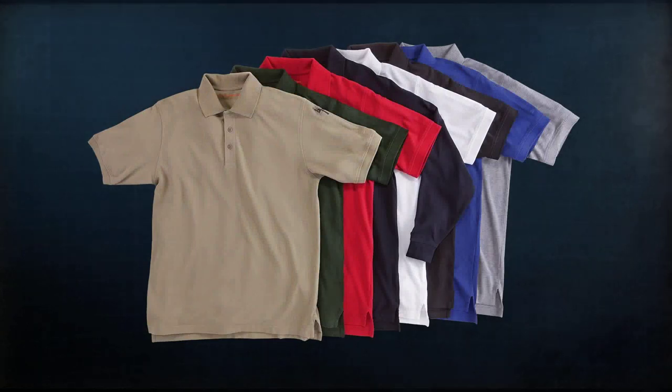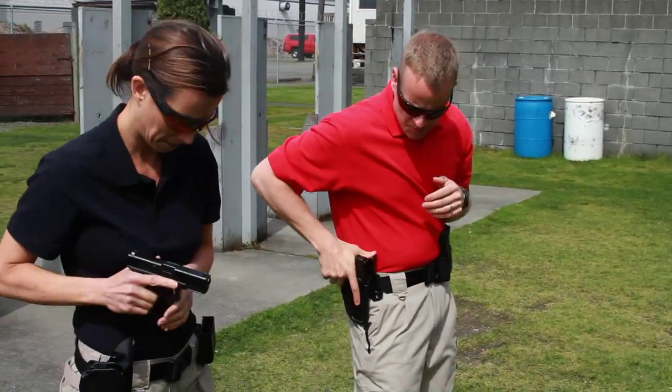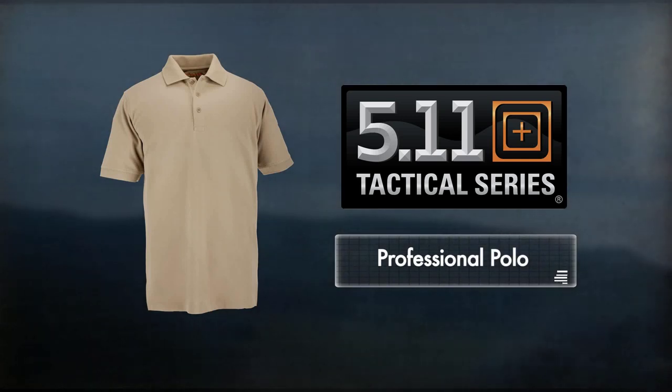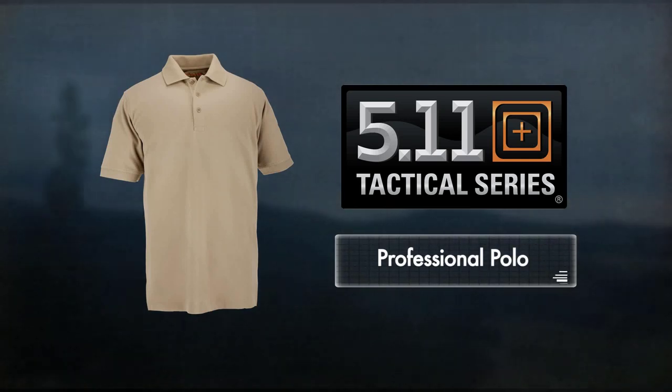511 Professional Polos come in a full range of duty colors and a wide range of sizes for both men and women, up to and including 5XL tall. The Professional Polo, only from 511 Tactical, is a long-lasting, comfortable, and reliable addition to any professional wardrobe.